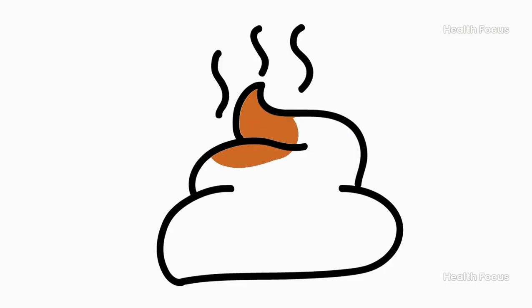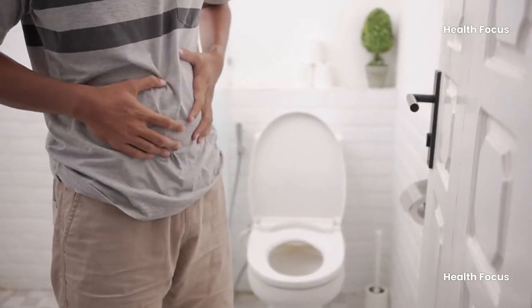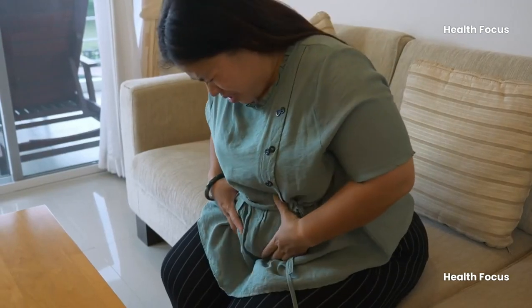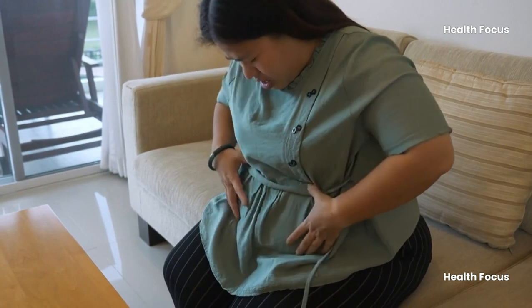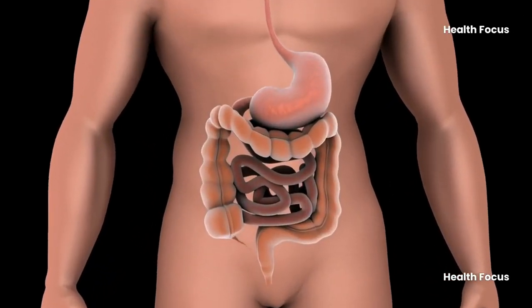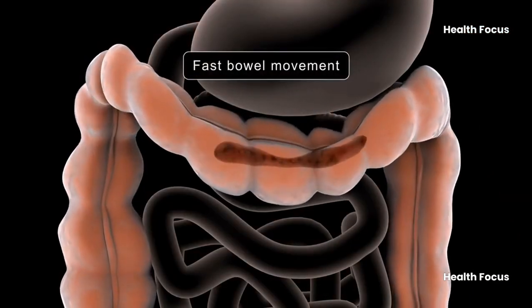Healthy stool consistency should be soft to firm, long, and tubular in shape. Constipation is a common problem, especially for those taking certain medications or pregnant. Addressing this issue is crucial, as it is uncomfortable and often unavoidable. Constipation affects all age groups and can be treated at home with various remedies.